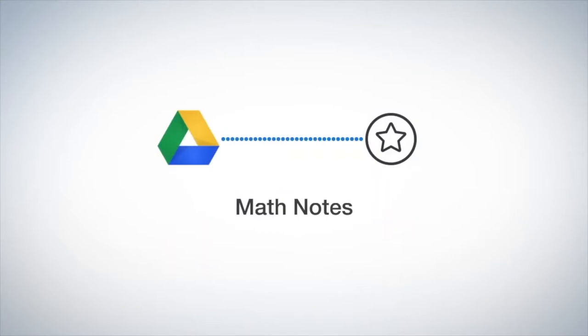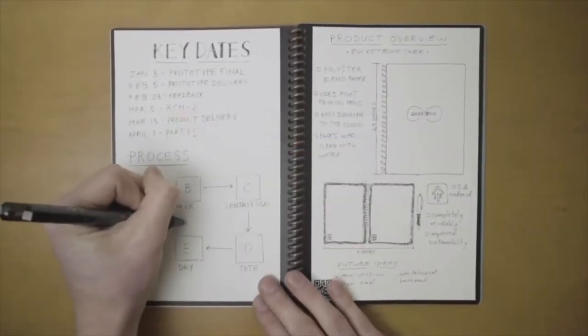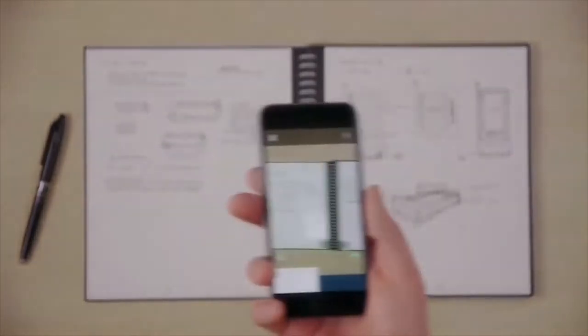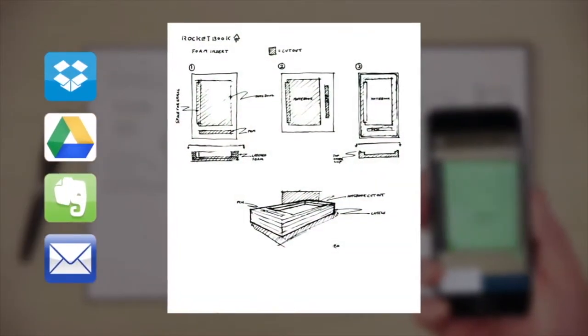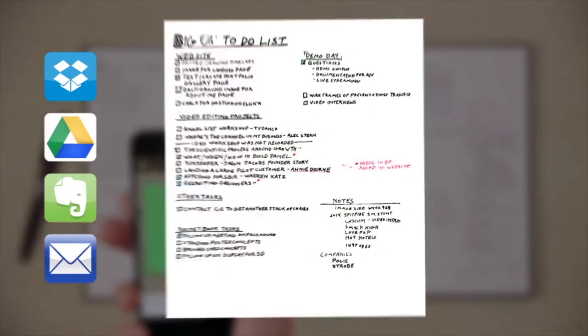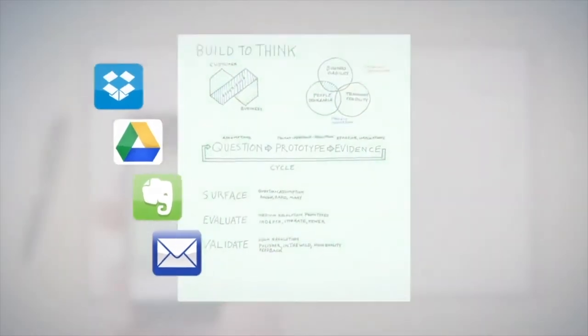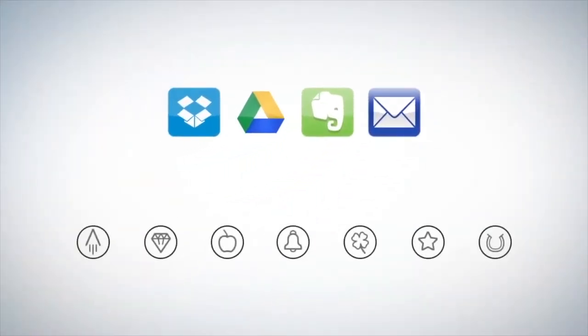A companion app helps streamline this process, allowing you to quickly capture snapshots of your notes from any angle. The app instantly adjusts and enhances your scans to ensure readability. There are also a bunch of icons at the bottom of each page, each connecting to a different online platform such as Dropbox, Evernote, or Google Docs. Simply check the one you'd like to use and the app will upload your notes to that specific platform automatically, with no further input required.